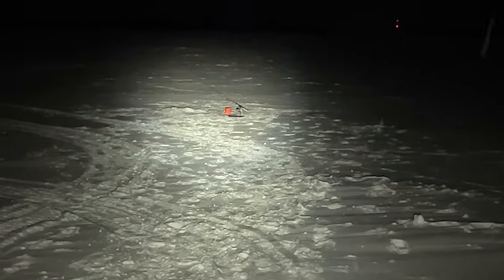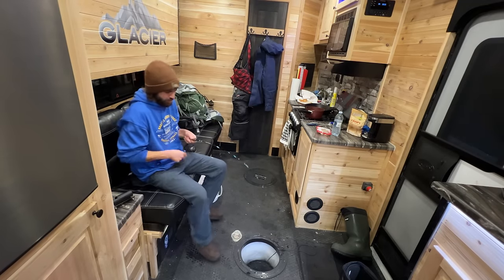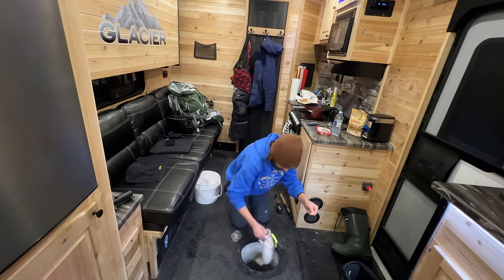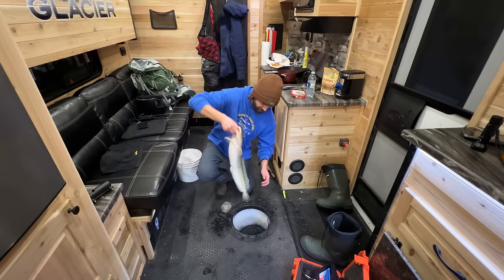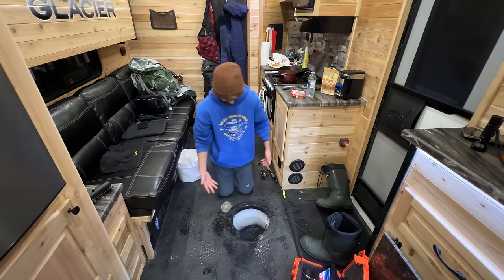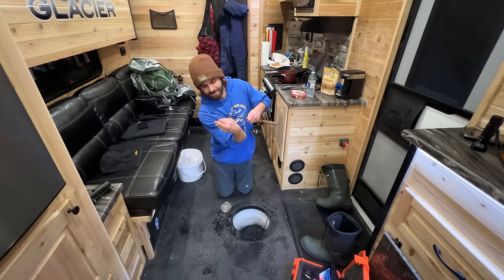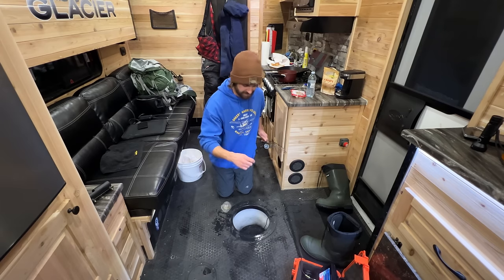No fish on the line — I think it's burbot o'clock! Look at that little burbot — we're going to put him back down the hole. If you watched the last video, we ate a burbot. Burbot is what they call freshwater cod or poor man's lobster; it's really delicious. We'll keep an eye on this rod — they typically come in at night, they're a nocturnal feeder.